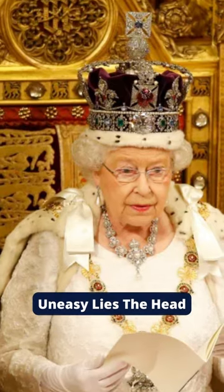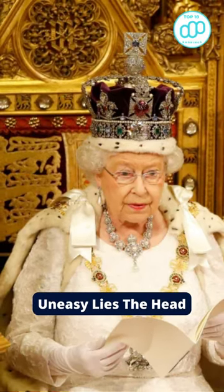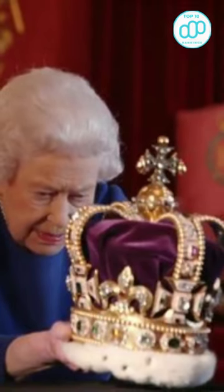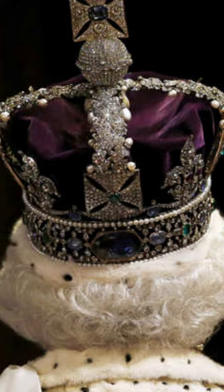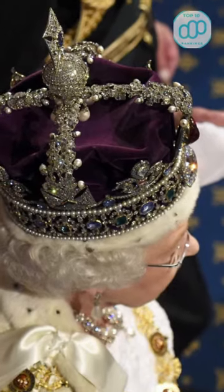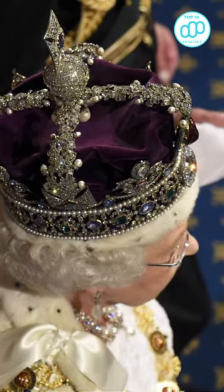Number 5: Uneasy Lies That Head. Historian Alistair Bruce, the program's presenter, explained that you are not allowed to ask the monarch a direct question. So you must pose a point, and then the queen sometimes responds, and a conversation sometimes follows from there. This was a conversation with the queen.